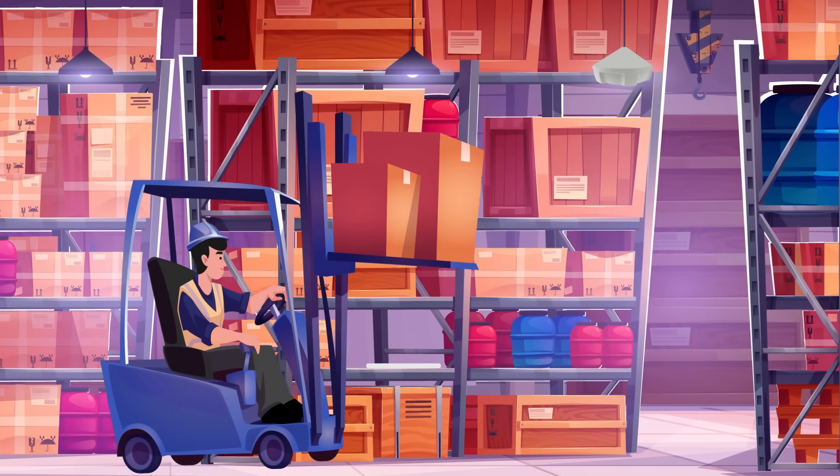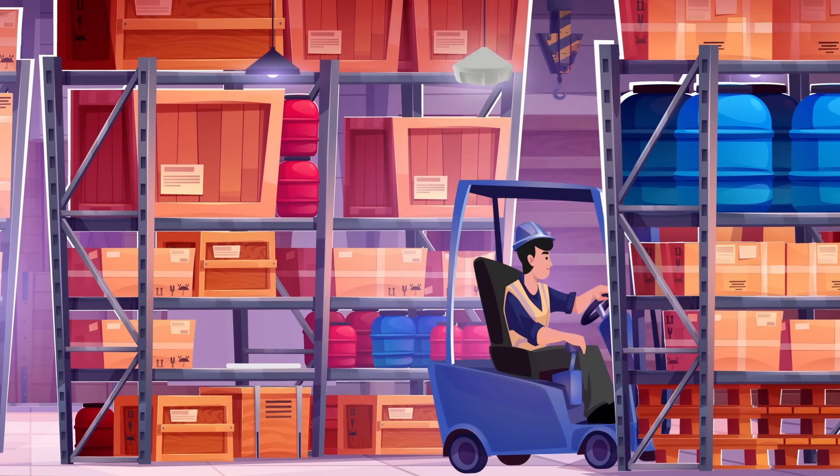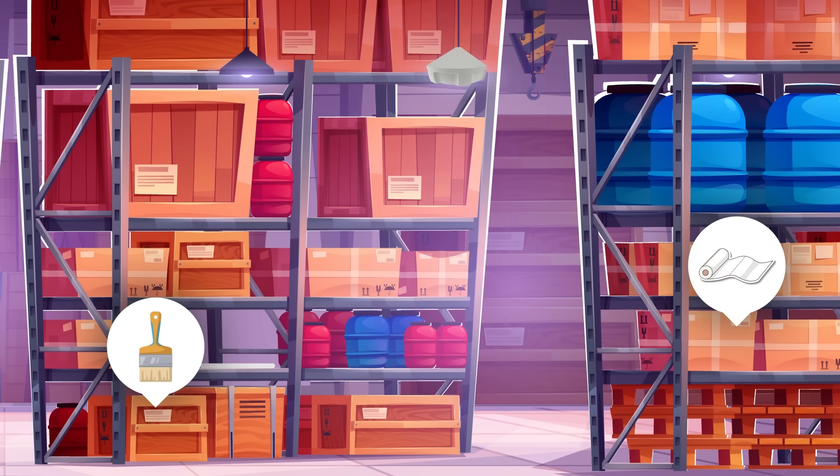Even when assets are temporarily out of sight, the Zebra ATR7000 and PTS RTLS engine keep a live record of movement and last known location.